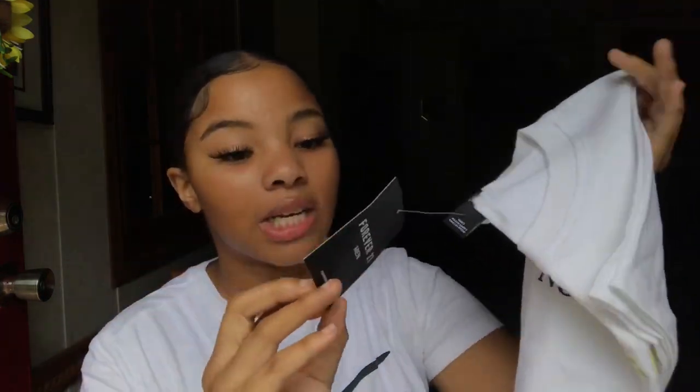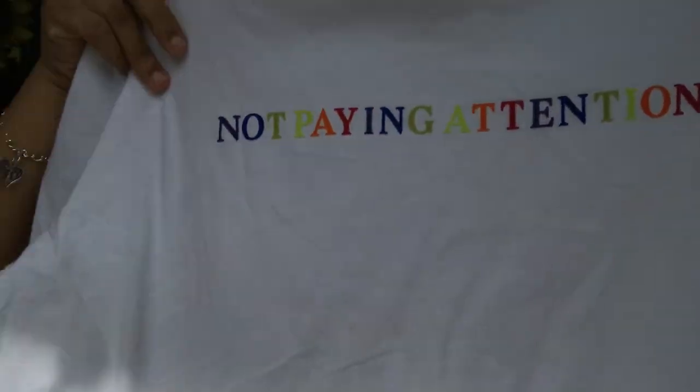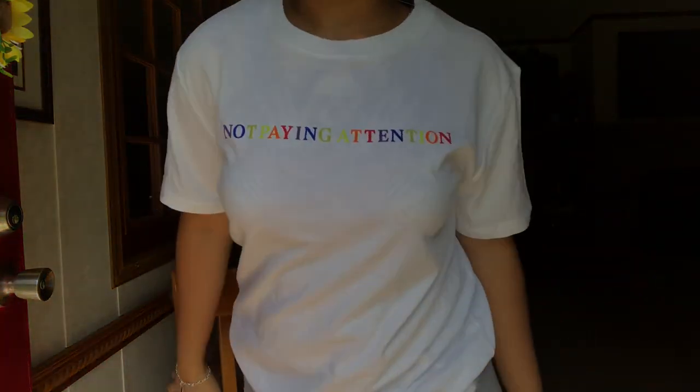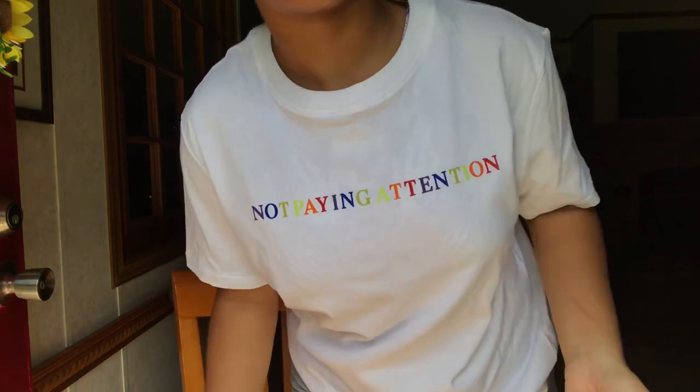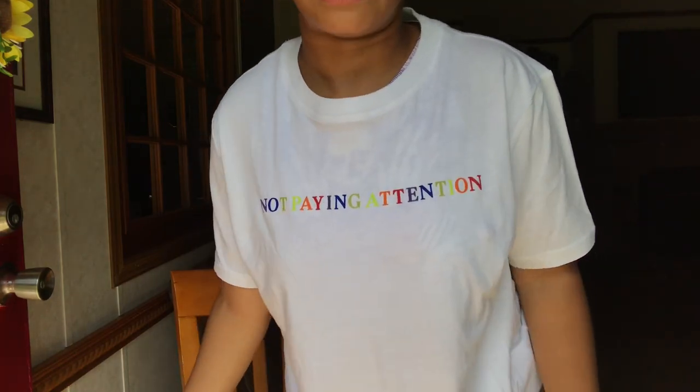This is also one of the shirts I spent more than ten dollars on — it was $12.99. It doesn't have a picture on it, but I just had to have it. It's just a plain white tee and it says 'Not Paying Attention' in all these colors. This shirt is literally me. It fits with that baggy feel I love. Plain white in the back. If you're just wearing a black bra underneath you're perfectly fine — it's really not that see-through at all.